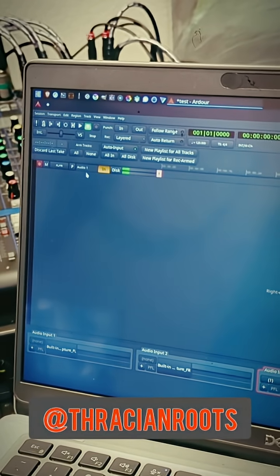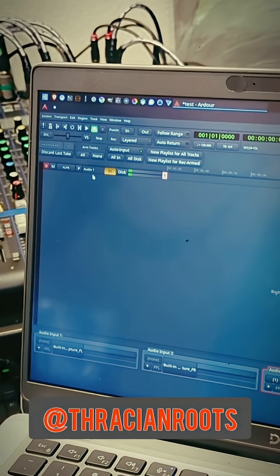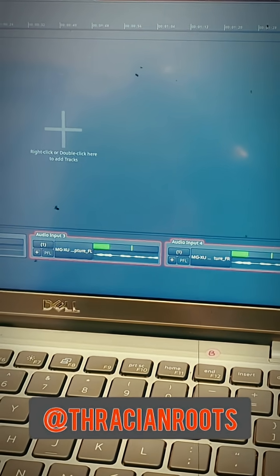For the sake of this test, I'm just using RDour, and I will later be installing Studio One 6, which is supported on Linux. And there you can see it — MGXU — and that's the left and right.